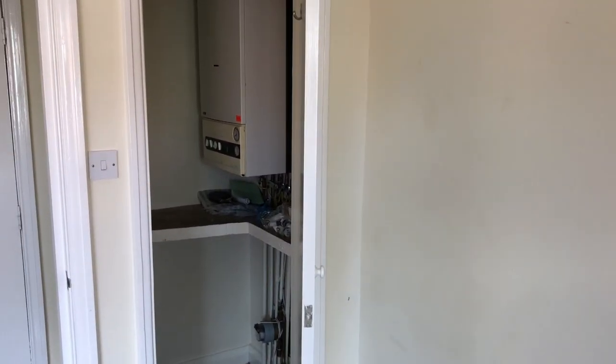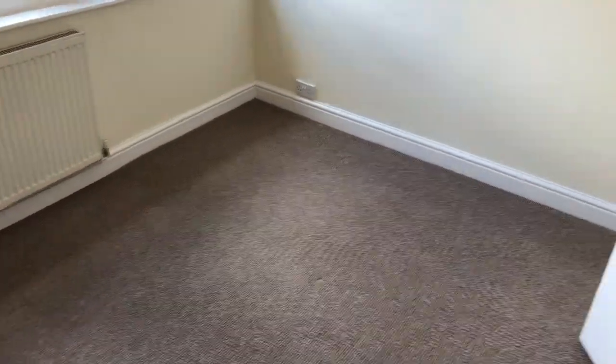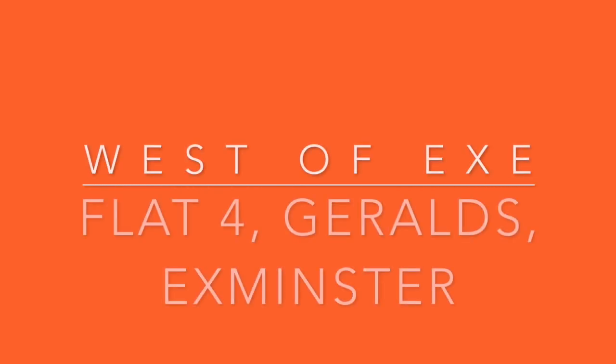Spinning round, you can see there is a built-in wardrobe here with the boiler in it. Coming to the back, you would get a double bed in here and a small wardrobe. You may be able to see the indentation of where a wardrobe was previously. So that's the bedroom — spinning back round looking at the front door. That was Flat 4 in Gerald's on Exminster's Main Street.